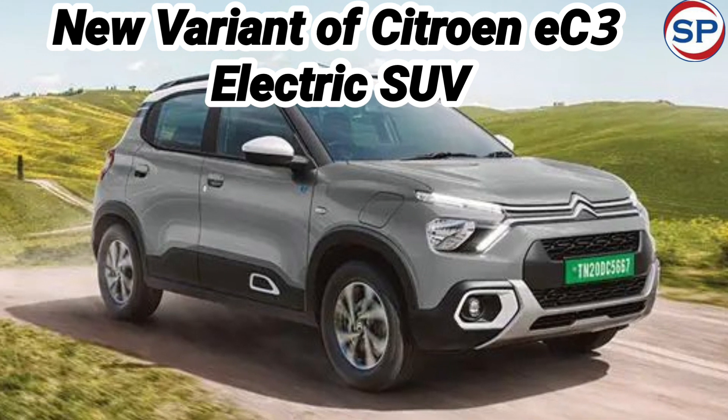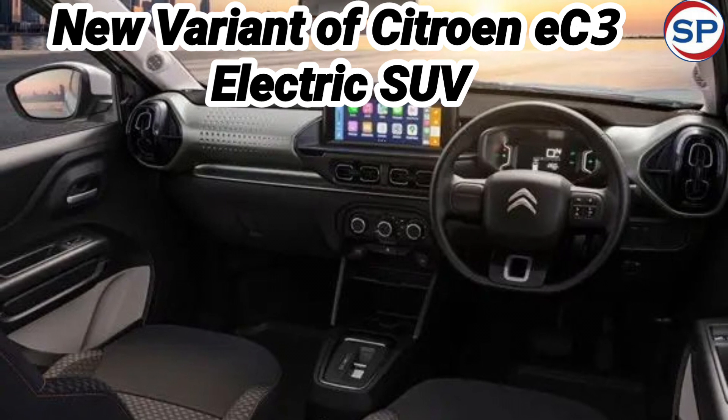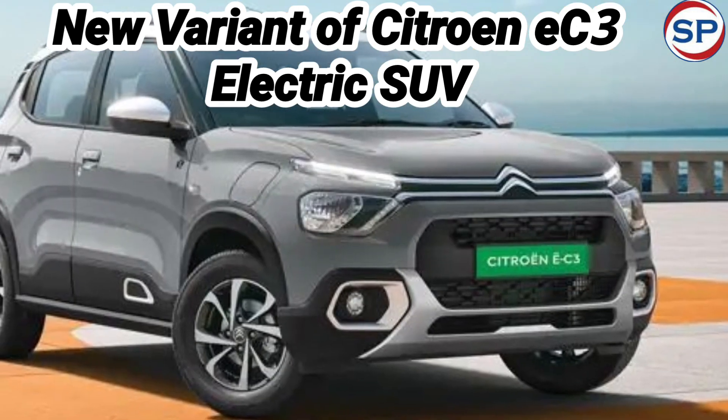Recently, Citroën has launched its EC3 Electric in the new Shine variant. This model has been introduced at a starting price of 13.20 lakh rupees.